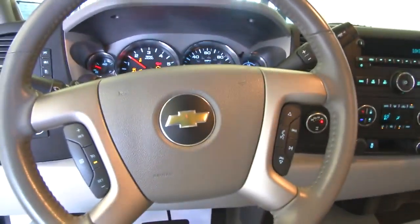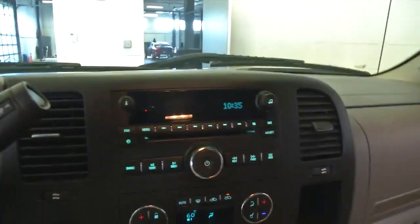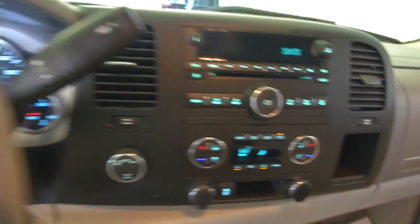The truck's in real nice shape. It is a one-owner vehicle. One-owner vehicles typically have less wear and tear and lower mileage, and I would say this is a good representation of a clean one-owner vehicle from 2013.